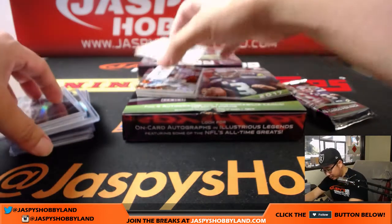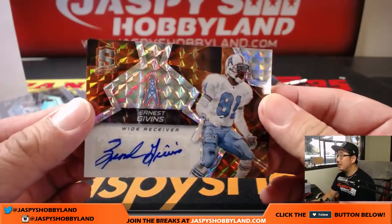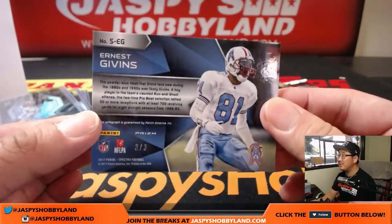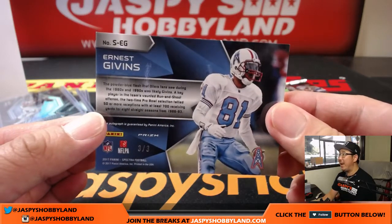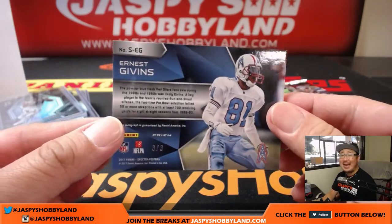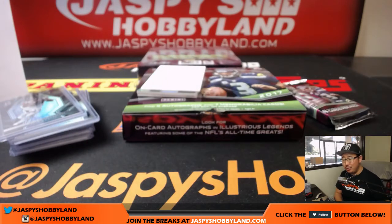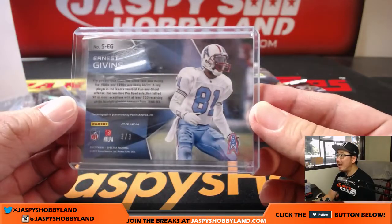Speaking of train whistle — is that another train whistle? Ernest Givens, wide receiver for the Oilers — which of course goes to the Titans now. 3 out of 3. That powder blue flash that the Oilers fans saw during the 80s and 90s was likely Givens — big part of that run and shoot. Who has the Titans in this one? Mike Koontz with the Titans. 3 out of 3 — all aboard the Big Hit Express!